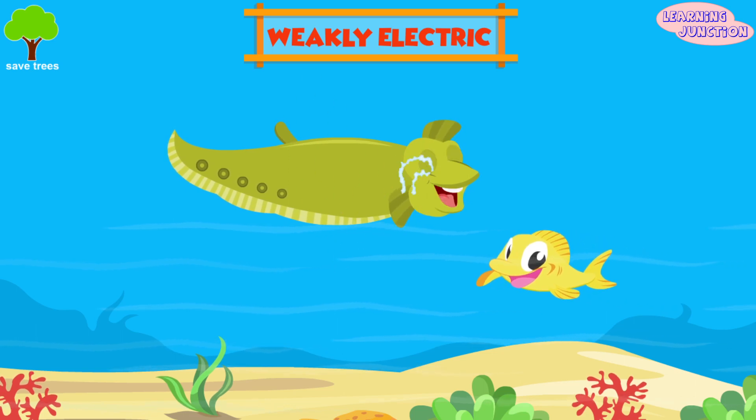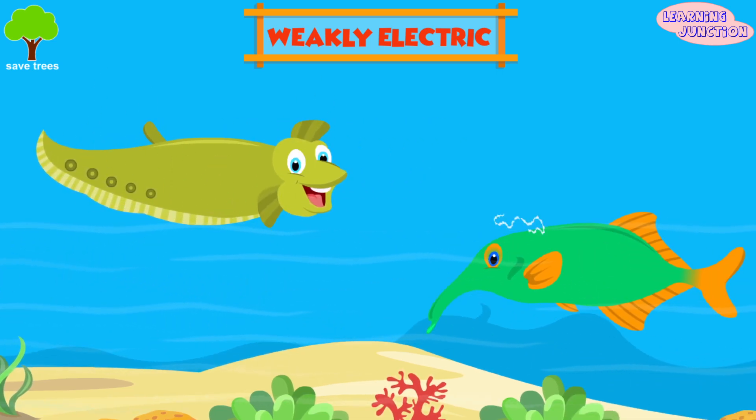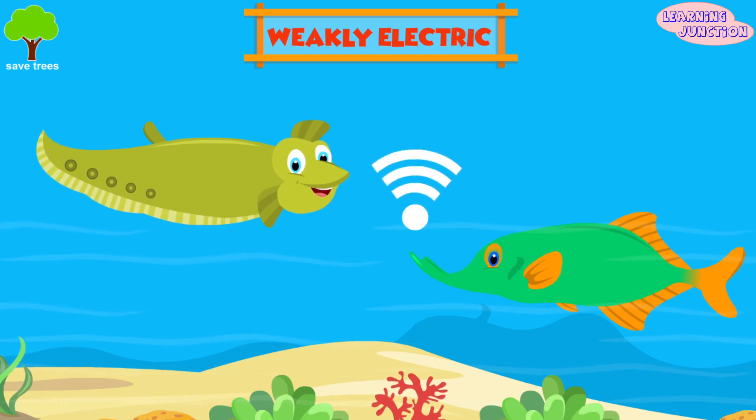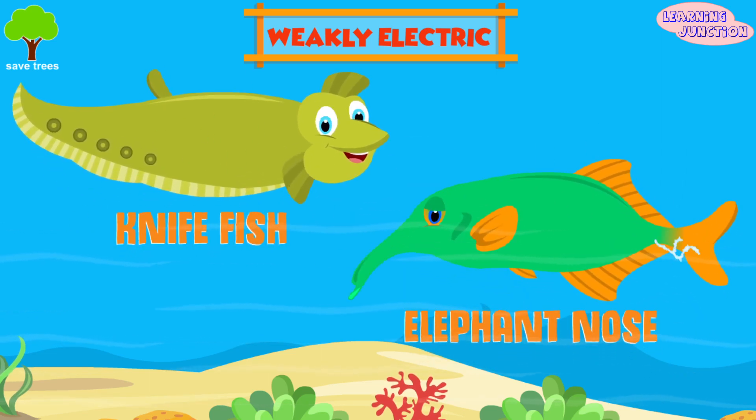Weakly electric fish. Their electric discharges are too weak to stun prey, but are used for navigation, object detection and communication with other fish. Examples are knife fishes and elephant nose.